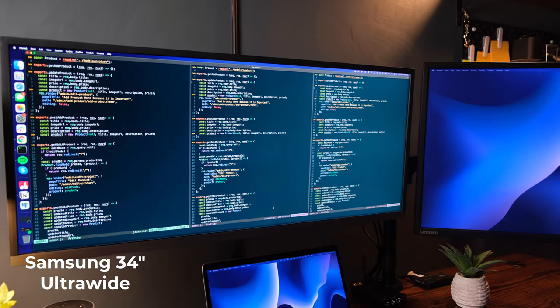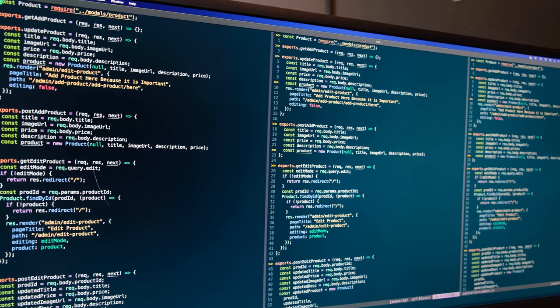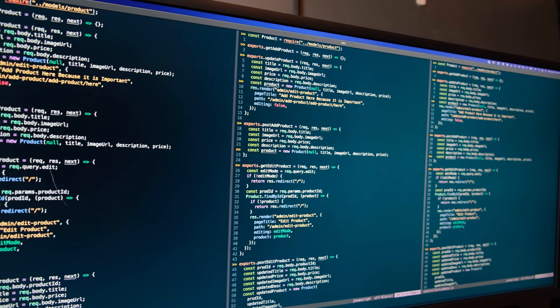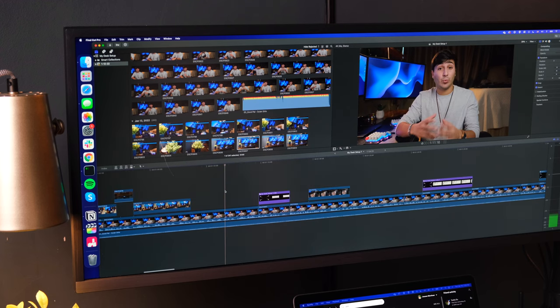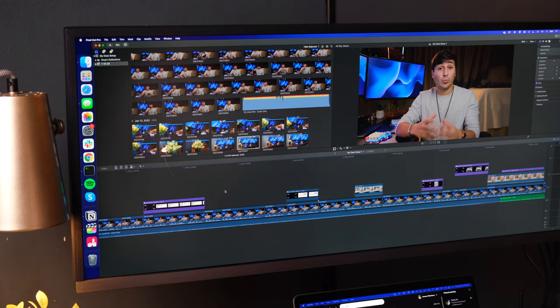For my primary monitor I have a Samsung 34-inch ultrawide monitor. It's worked out really great for me. This is where I usually put my code — I usually split it into three vertical columns inside vim so that I can see three files of code at once. I also do a lot of video editing on this monitor. I really like that I can see a lot of the timeline when I'm working on my videos in Final Cut Pro.